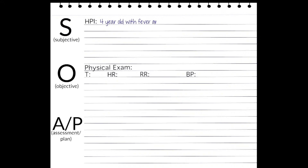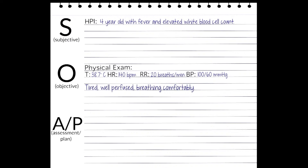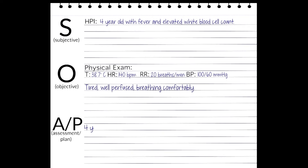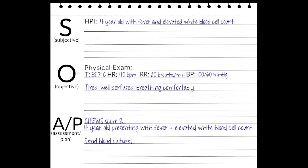Here is another example of a 4-year-old admitted with fever and an elevated white blood cell count. Vital signs: temperature 38.7°C, heart rate 140, respiratory rate 20, blood pressure 100/60. The patient is tired, well-perfused, and breathing comfortably. The nurse scores Behavior Neuro as 0. Cardiovascular receives a 2 — moderately tachycardic. Respiratory receives a 0 — no abnormalities. Family and nurse are not concerned, as treatment has already begun. The patient's total score is 2. Blood cultures have been sent, antibiotics started, and routine care continues.